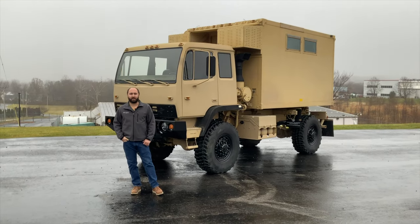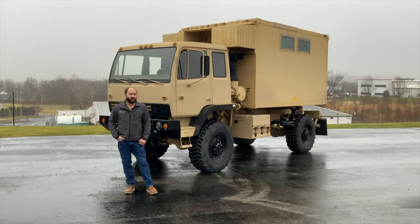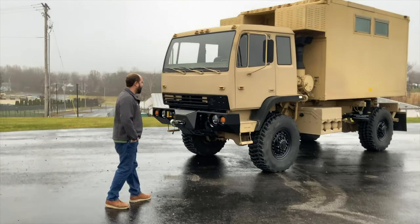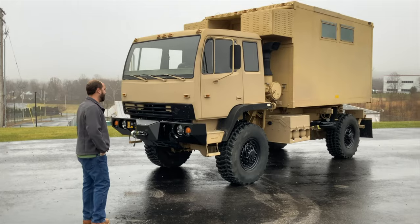Everyone, my name is Joe Thatcher and I'm with Midwest Military Equipment out of Washington, Missouri. Behind me here is Thomas from Texas's new truck. This is a 1998 Stewart and Stevenson M1079.